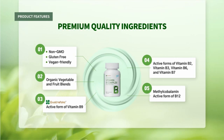Key ingredients include organic vegetable and fruit blends, Quatrefolic — the active form of vitamin B9, active forms of vitamin B2, B3, B6, and B7, and methylcobalamin — the active form of B12.